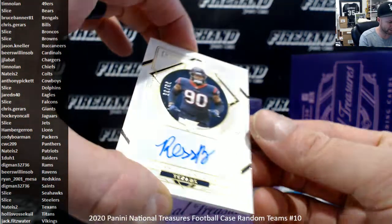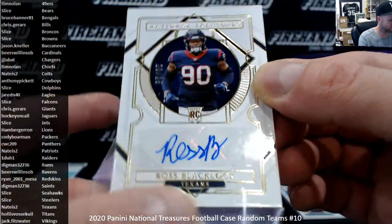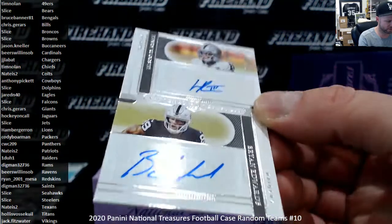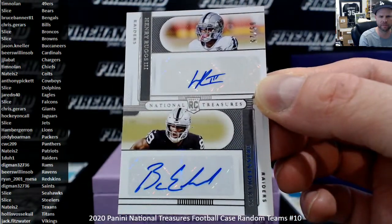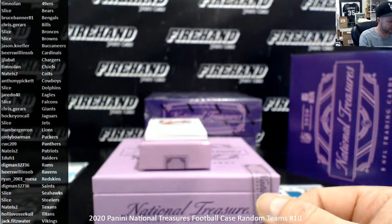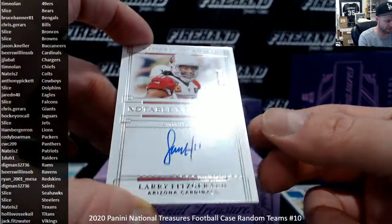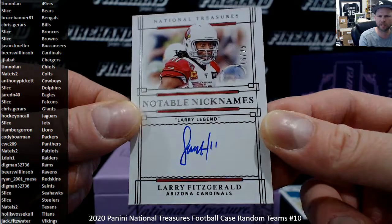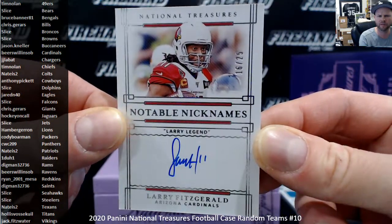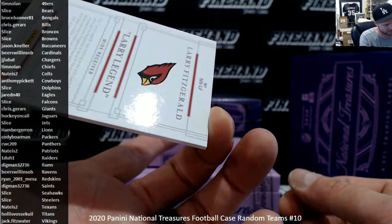Ross Blacklock Rookie Auto 23, 30 of 35, the Texans, Nate is 2. A dual for the Raiders — Henry Ruggs III and Brian Edwards, 5 of 25, going to 1-1. Notable Nicknames — man, this is a tough autograph. He barely ever signs anything anymore. Larry Legend — Larry Fitzgerald, same nickname as Larry Bird. Pretty nice, 16 of 25, the Cardinals, Beers and SOB.